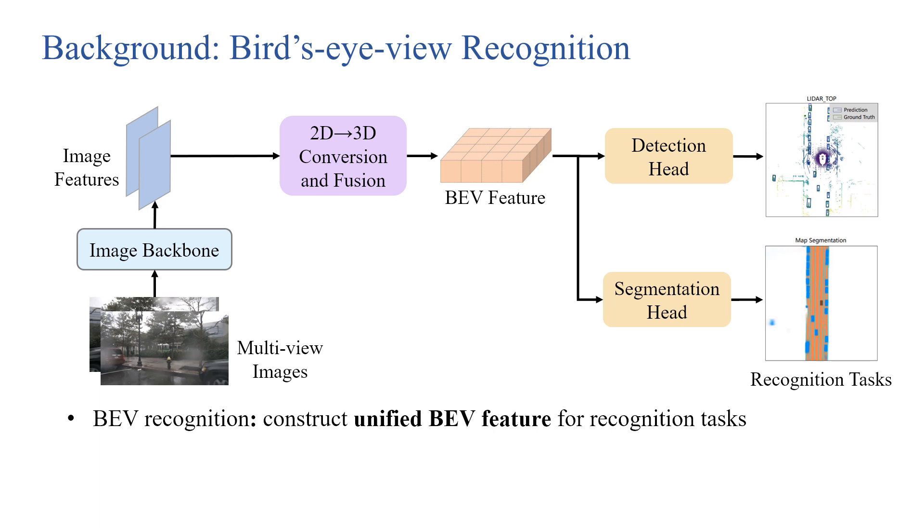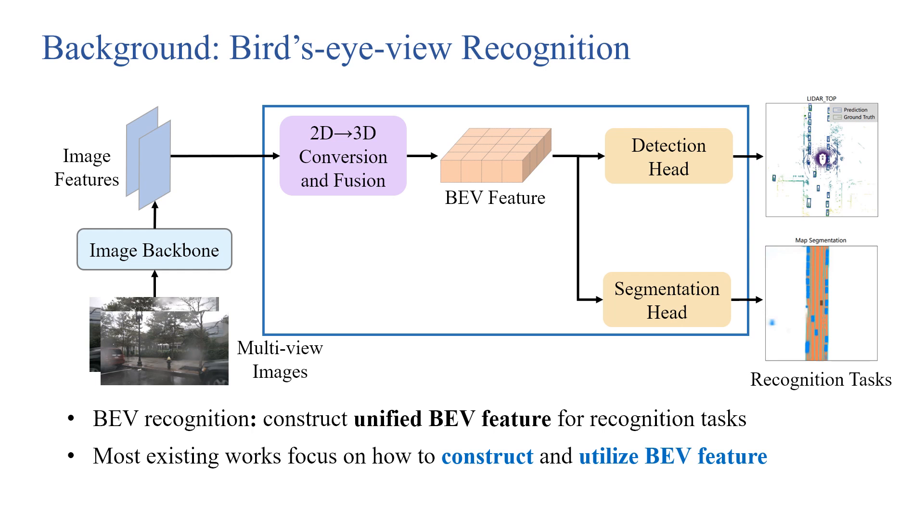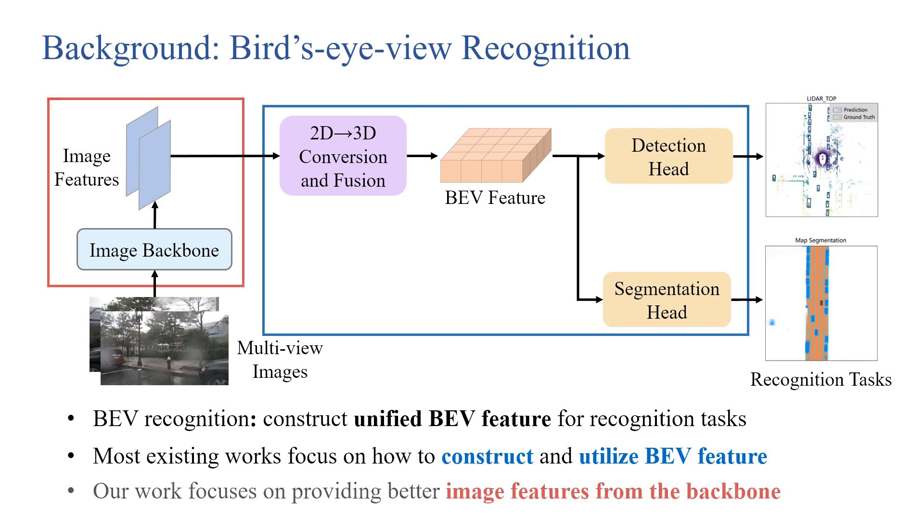BEV recognition is a kind of vision-based approach for multi-view recognition in autonomous driving. It first constructs a unified feature in bird's-eye view through 2D-to-3D conversion and fusing multi-view image features. It performs downstream tasks such as object detection and map segmentation based on the BEV feature. Most existing methods focus on designing modules to construct and utilize the BEV feature.